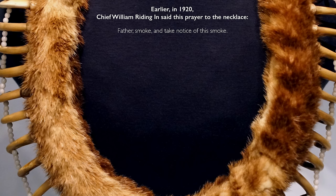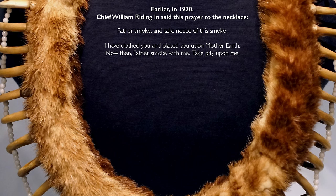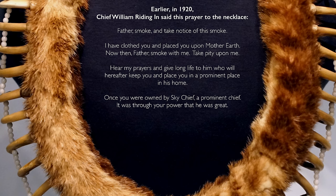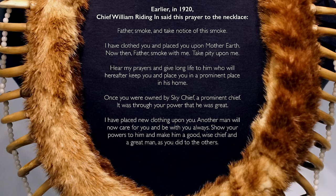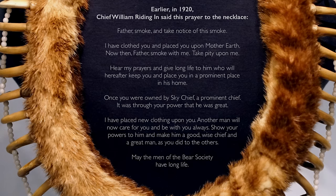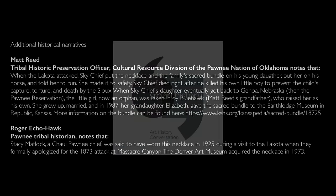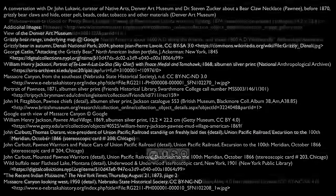Father, smoke and take note of this smoke. I have clothed you and placed you upon Mother Earth. Now then, Father, smoke with me. Take pity upon me. Hear my prayers and give long life to him who will hereafter keep you and place you in a prominent place in his home. Once you were owned by Sky Chief, a prominent chief. It was through your power that he was great. I have placed new clothing upon you. Another man will now take care of you and be with you always. Show your powers to him and make him a good, wise chief and great man, as you did to the others. May the men of the Bear Society have long life.